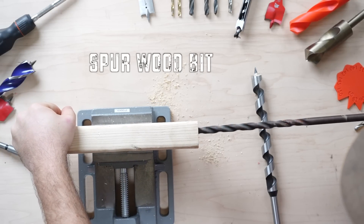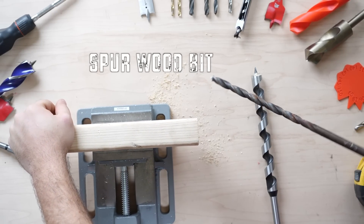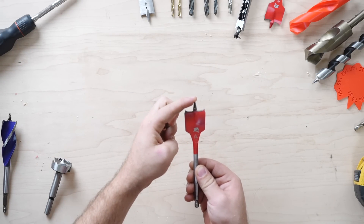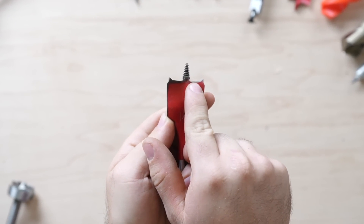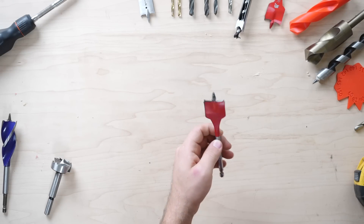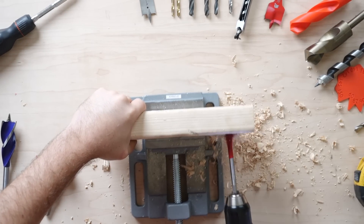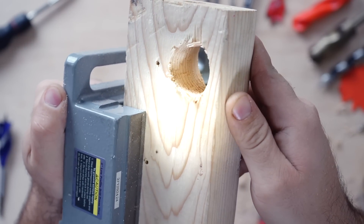The spur wood bit is very similar to the auger but suited for smaller diameter holes. Paddle bits, also known as spade bits, have large points for easy centering, two sharp edges that slice the wood, and a flat end that rips out the material. This is faster than an auger and is designed for making fast, large-diameter holes in materials that are usually no thicker than six inches. The paddle bit prioritizes speed, typically leaving a poor finish on the material.